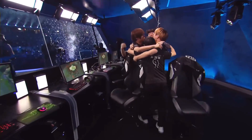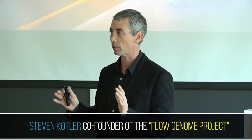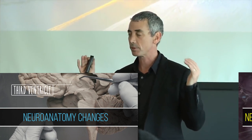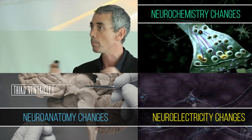So how does flow work in the brain and how can you trigger this state? The best person to ask is Steven Kotler, co-founder of the Flow Genome Project. He explains that flow produces three types of changes in the brain: neuroanatomy changes, neuroelectricity changes, and neurochemistry changes.